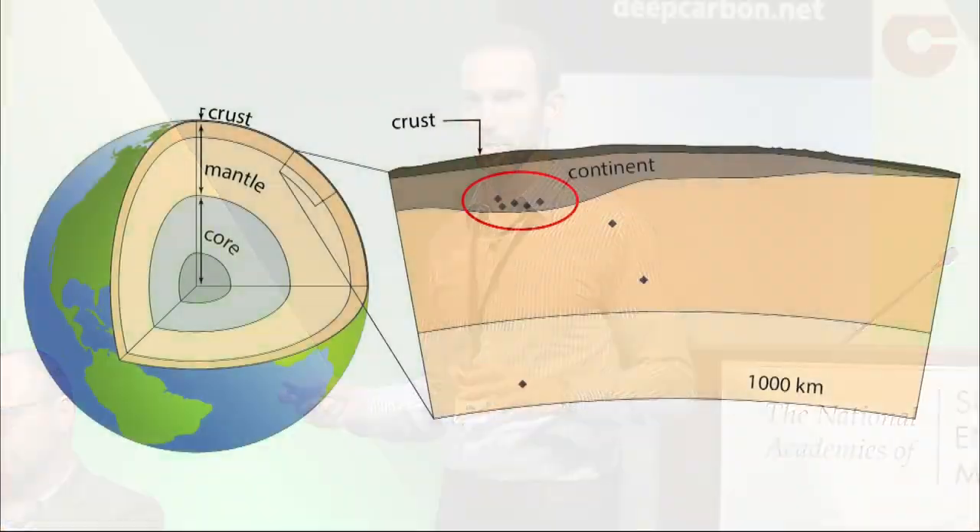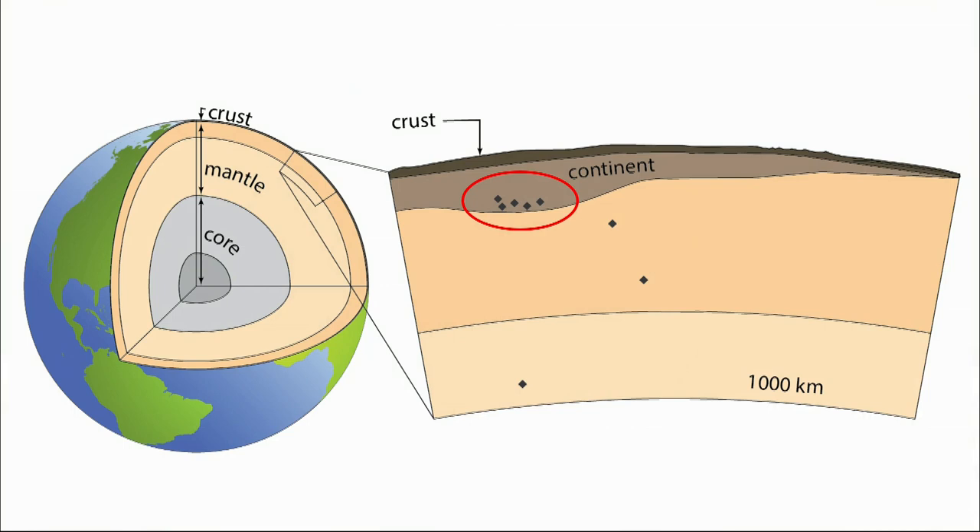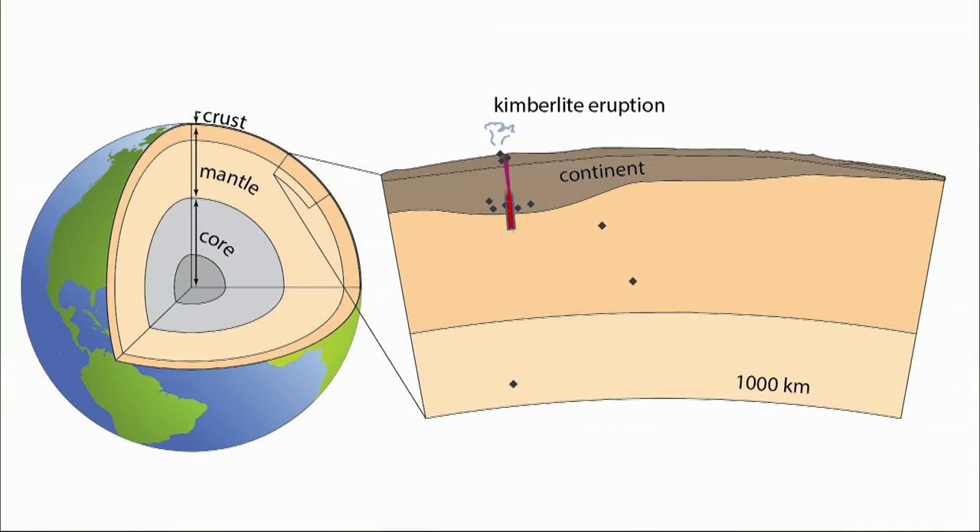Diamonds are gems of deep carbon, and they're little snapshots that actually tell us about big processes happening deep in the Earth. Most of the diamonds that we mine come from the mantle, typically from the oldest and thickest parts of continents, as deep as 200 kilometers. Diamonds we see at surface have been swept up in special volcanic eruptions called kimberlites.